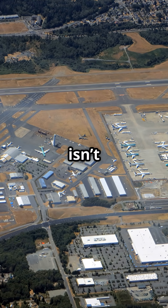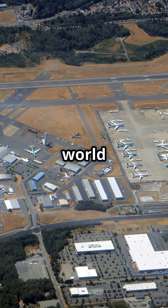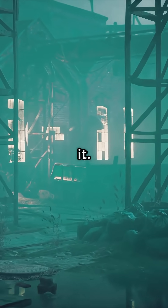Boeing's Everett factory isn't just an assembly line. It's the largest building in the world by volume. It's so vast, clouds once formed inside it.